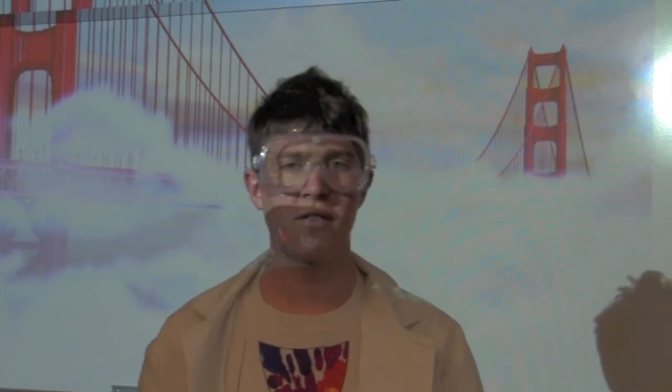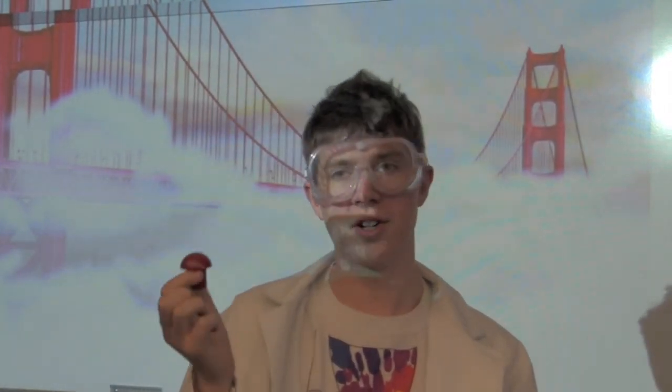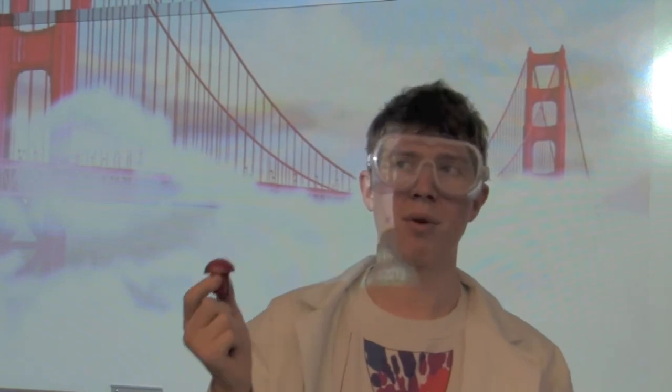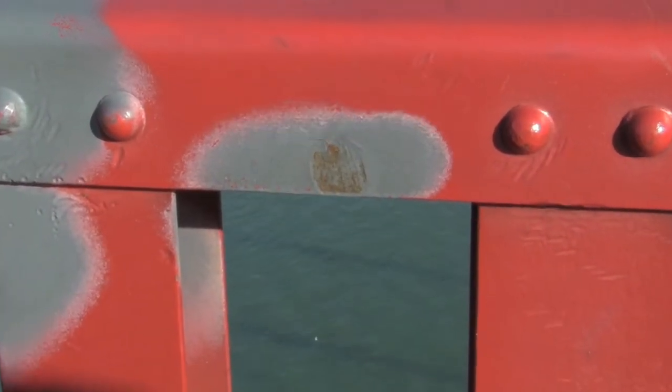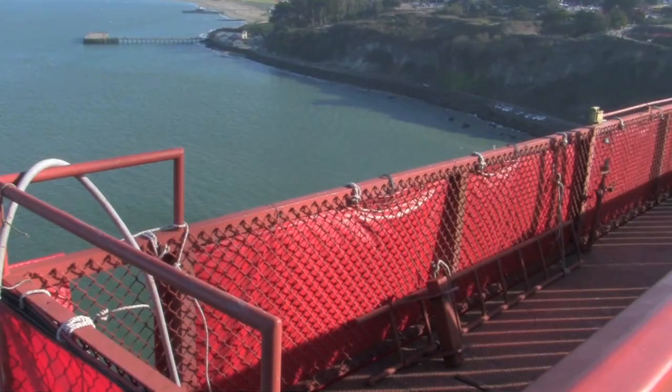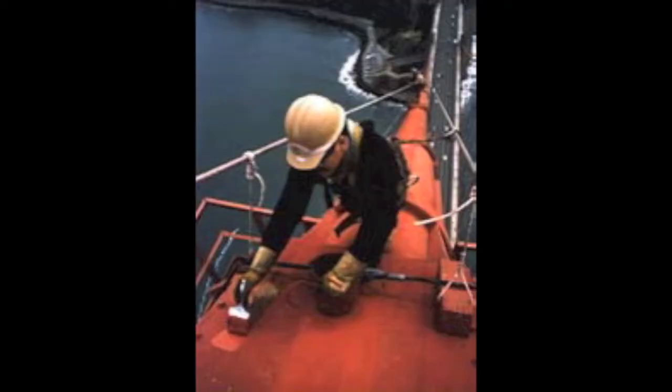Don't confuse the distinct color of the Golden Gate Bridge for rust. It's actually a paint color called International Orange, and it, along with the primer, helps prevent corrosion. Painting the bridge was an ongoing task and a primary maintenance job. In 1965, advancing corrosion sparked a program to remove all of the original lead paint. The removal continued for about 30 years.